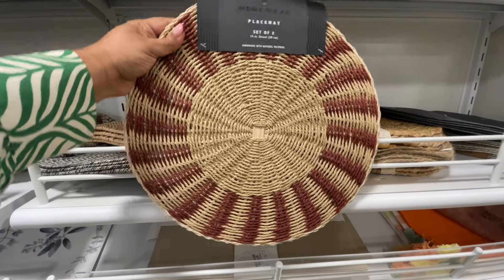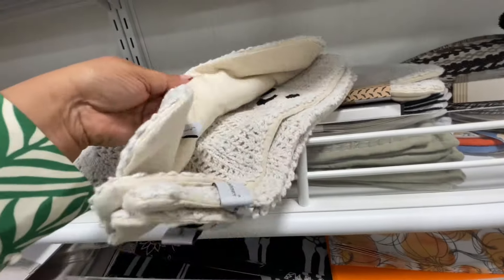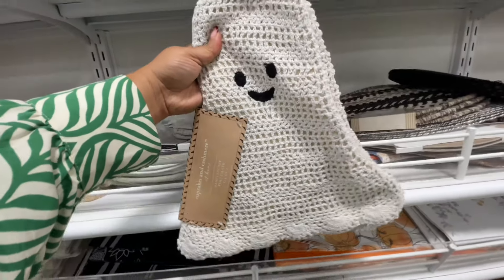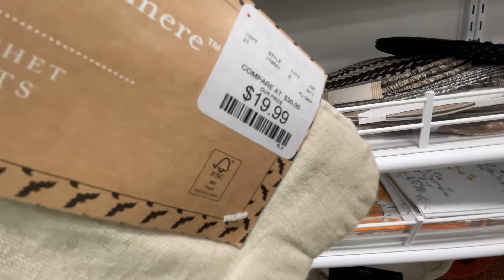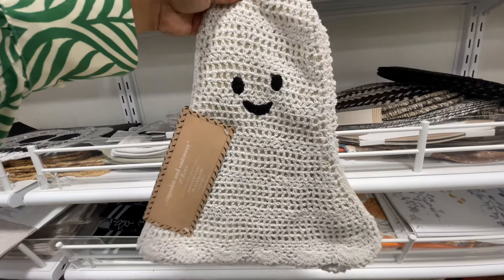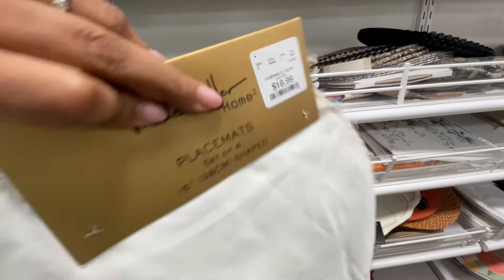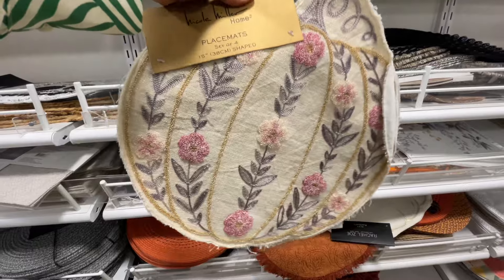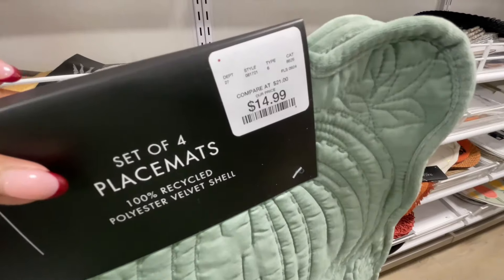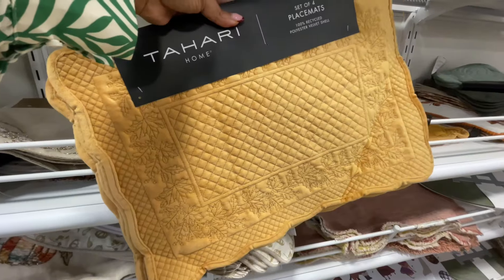$13 — this is only a set of two. It has that burgundy brownish vibe going on. Leave it to Cupcakes and Cashmere to make the cutest things ever — these are place mats, y'all. Little ghosts. So good. $20. I kind of feel like you could DIY them and make them into something else, like maybe put two together and make a little pillow — but why would you do that when there's so many ghost pillows at HomeGoods, TJ Maxx, Marshalls? It's a vibe and they're so cute and different.